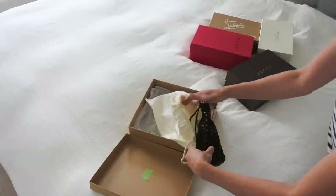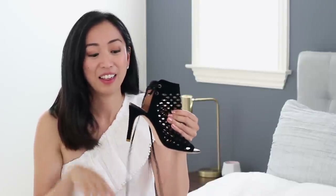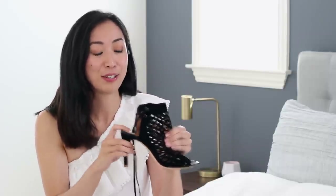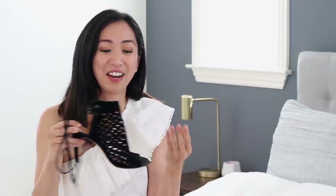In my sell pile this time is a pair by Joie. I fell in love initially with the gorgeous laser-cut detail and the way it wraps around your ankle, which is so flattering. My hesitation when I bought it was the heel height — it's three and three-quarter inches, which is higher than I usually go for. I tend to stick around two to maybe three inches, so this was already a stretch, and unfortunately I just didn't get to wear it as often as I would have liked. Going forward, I just don't see myself wearing these that often.